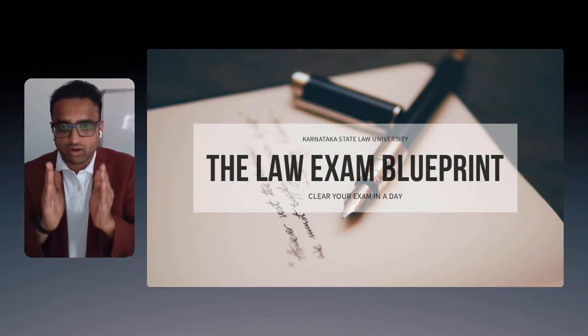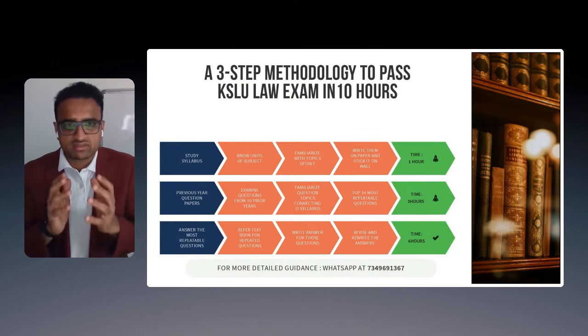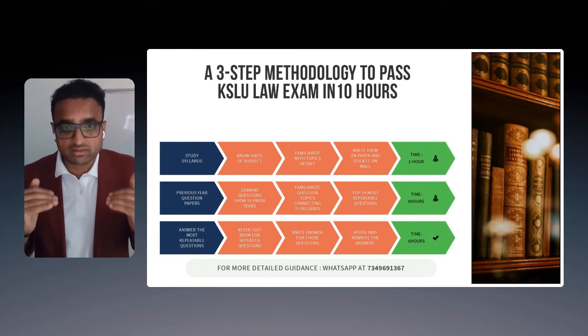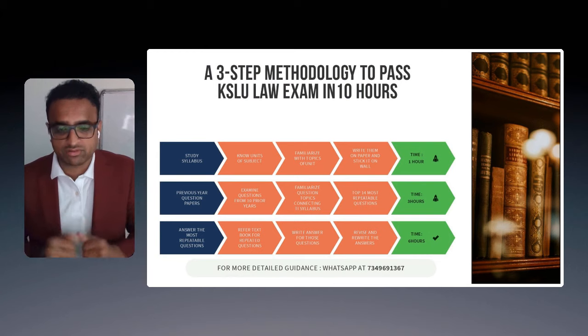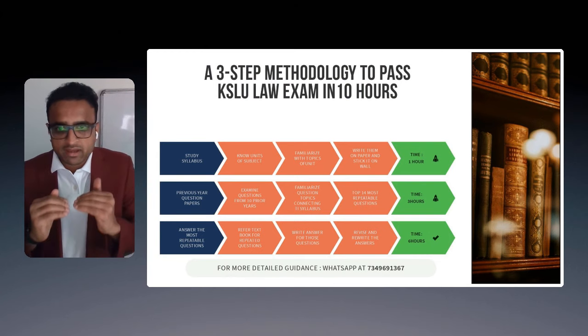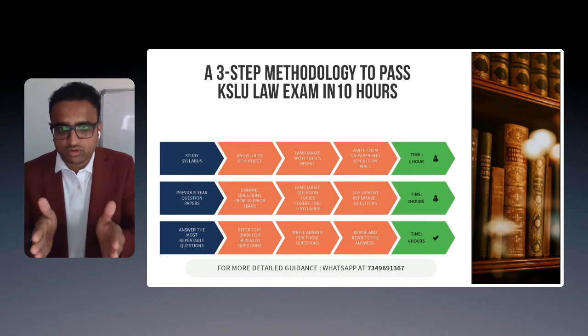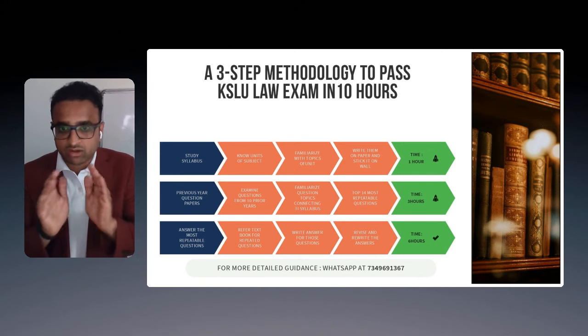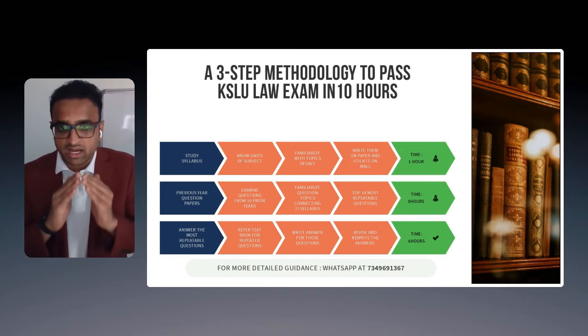Here it goes — I've got a three-step methodology to pass KSLU exams in just 10 hours. Usually we are bogged down with the heavy syllabus, going through prescriptive books, and you are totally lost — where you are, what you are studying. In time crunches, you might as well not attempt the exam itself, delaying the process.